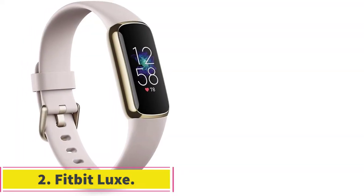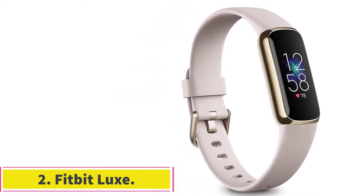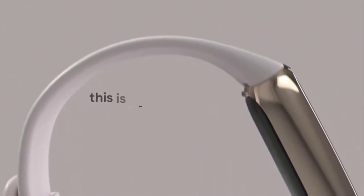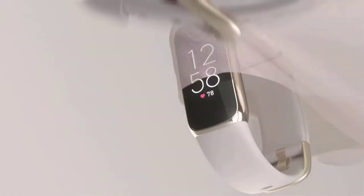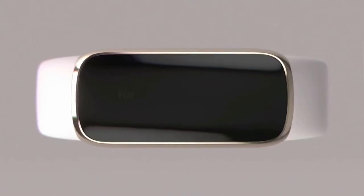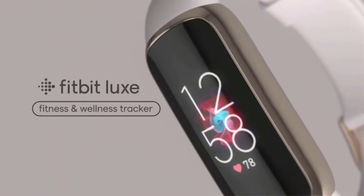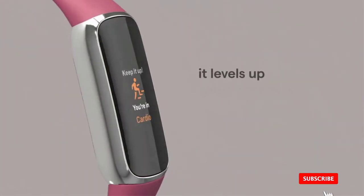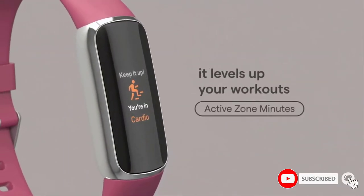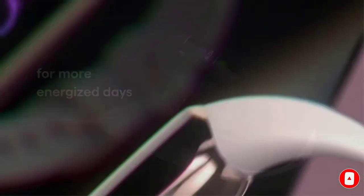At number 2: the Fitbit Luxe. Fitbit's newest fitness band is also perhaps its most stylish — it's the first one the brand has offered that intentionally leans into being stylish. You can even get it with a stainless steel link bracelet rather than the more typical rubberized bands. It packs in a lot of the features we'd consider to be fitness table stakes, including automatic workout detection.